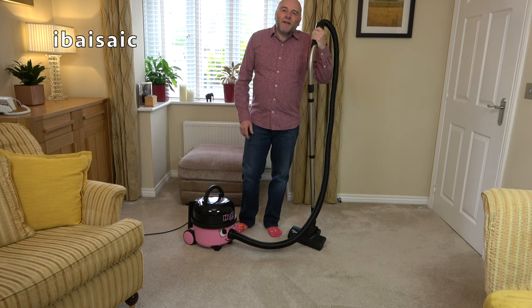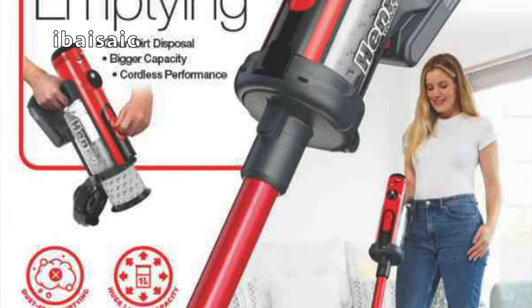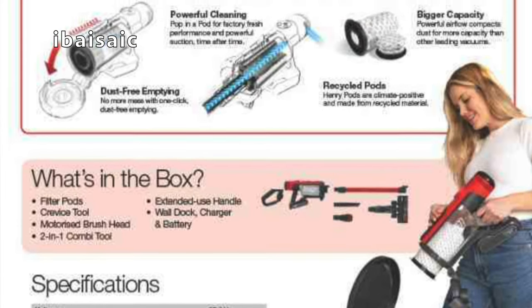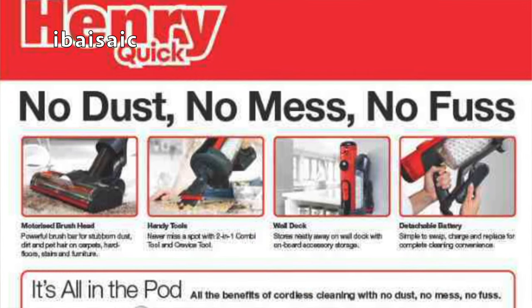I can finally share some exciting news about the brand new Henry Quick. A few weeks ago I was browsing the internet and happened to see some leaked pictures of the new Henry Quick. Because they were in the public domain I thought it would be okay to share those pictures on my Facebook, Instagram, and YouTube community page. It created a lot of buzz with lots of excited people asking questions, though I didn't know very much about the Henry Quick myself at that time.